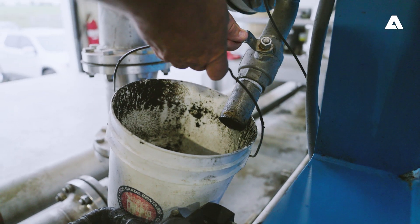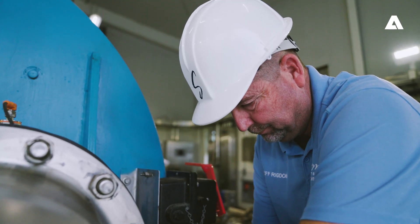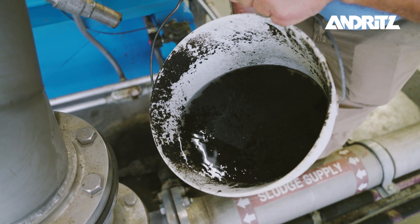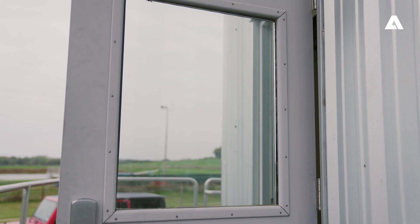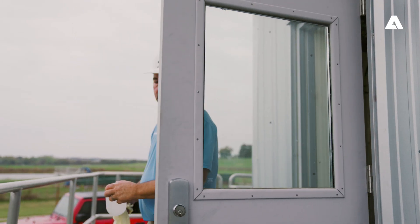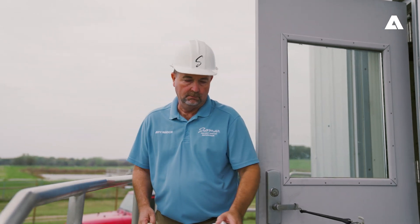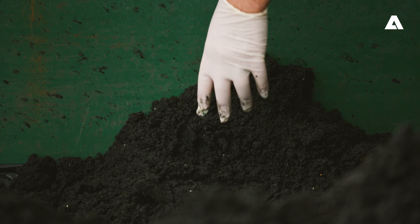The anaerobic sludge comes into a holding tank. We then send it through the machines where we add polymer to help flocculate the sludge. It comes in at about 2.5 to 3.5% solids, and after processing the finished product is around 19 to 23% solids.